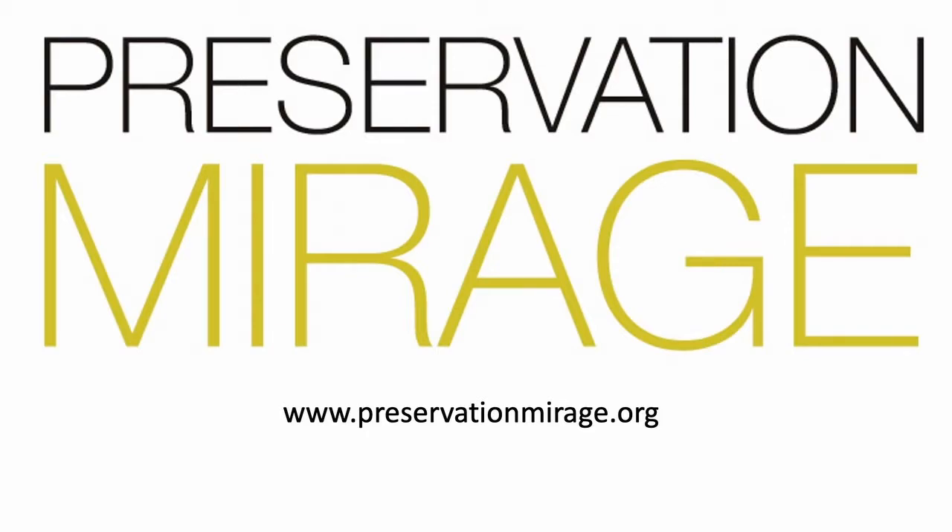Welcome everybody. This is the first in the Preservation Mirage preservation session. Some of our board members came up with this idea and said we should be doing some of these presentations online so that everyone can participate in what's happening with preservation in Rancho Mirage — and you know me, I've always got a lot to talk about.